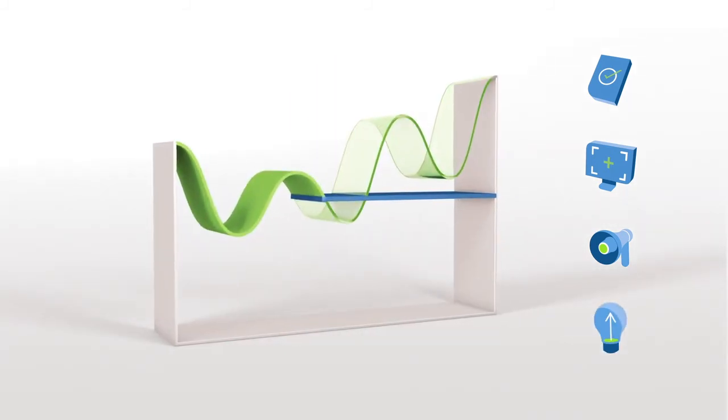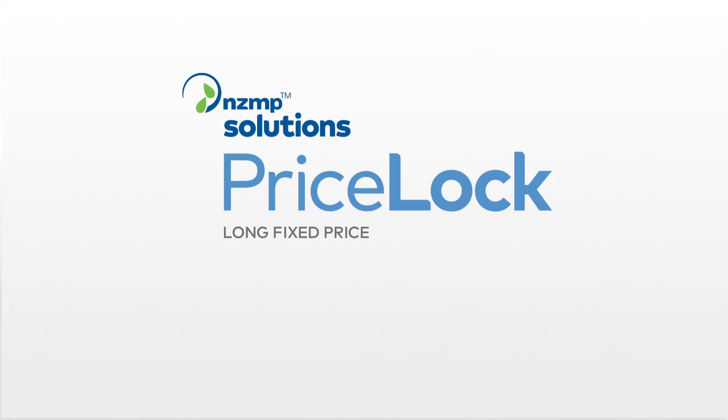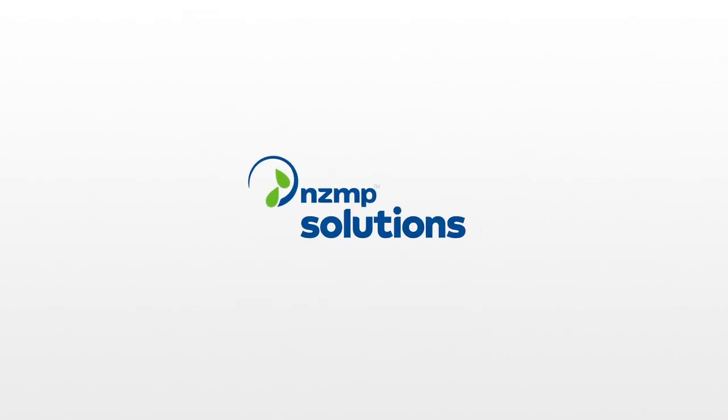Drive your business forward without the complication of variability and uncertainty in your dairy costs and supply. NZMP PriceLock — lock in price and supply, lock out uncertainty. Talk to your NZMP account manager about adding NZMP PriceLock to your next ingredient purchase today.